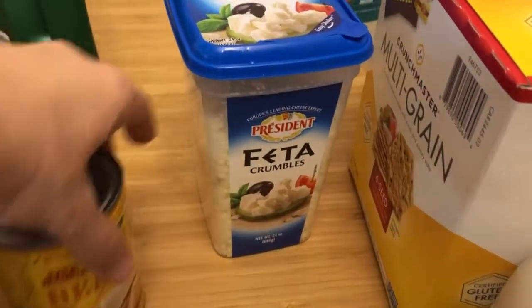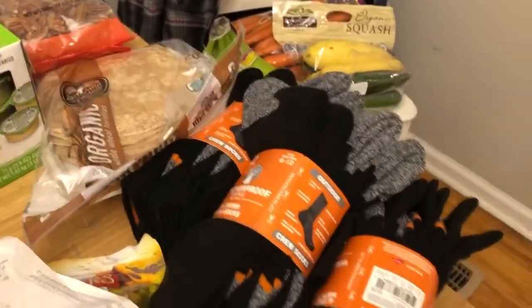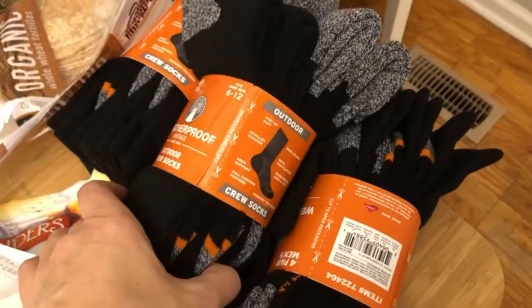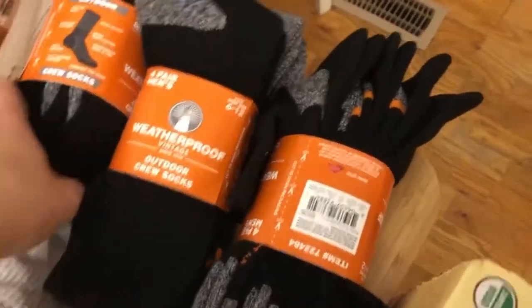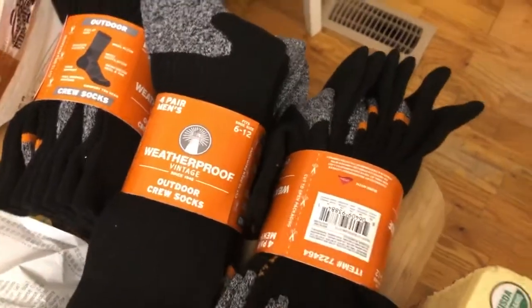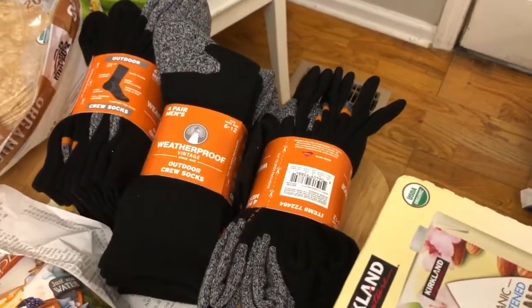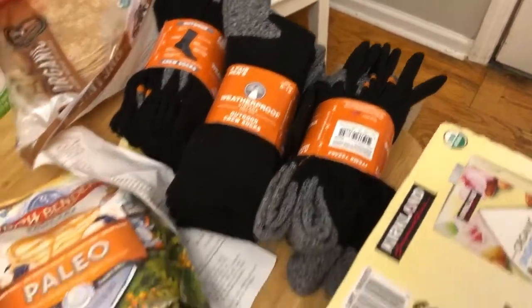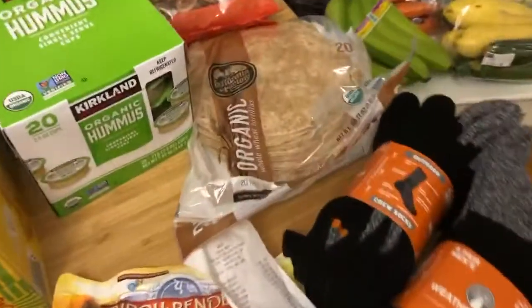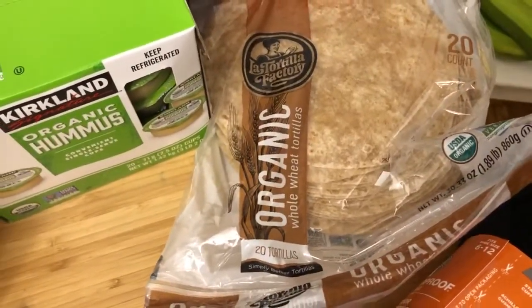Socks were $6.99 per pack and my husband really needs socks, so we got three or four of these — it's a good deal, they're nice quality socks. $5.59 for organic tortillas — everybody loves these, even guests when we have people over say these are the best.